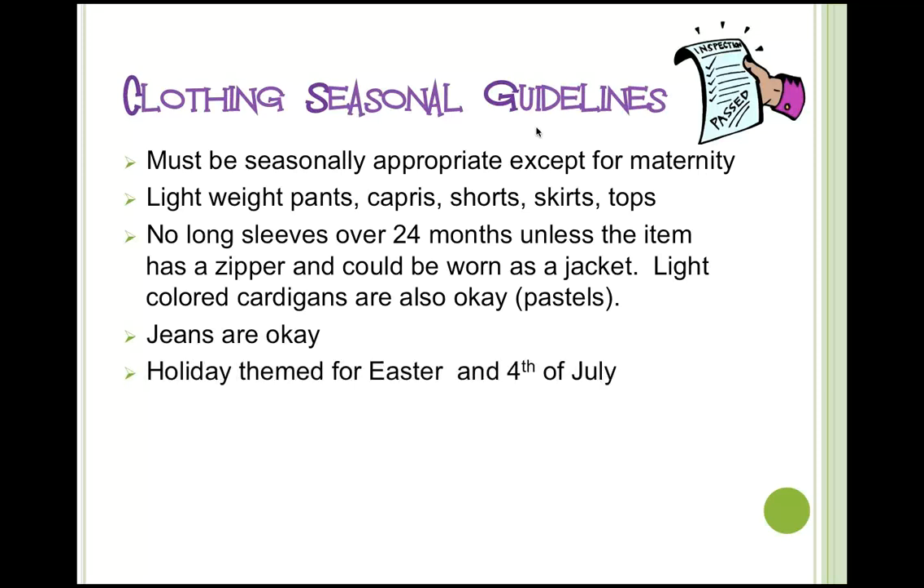Anything holiday-themed for Easter or the 4th of July, or any sports teams that only play in summer months, is acceptable. So the Phillies — if you have a long-sleeve shirt for the Phillies, that would be okay. But Eagles and Flyers are more fall sports and would be appropriate for the fall/winter sale in September.